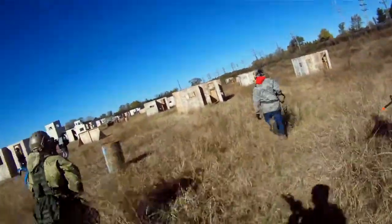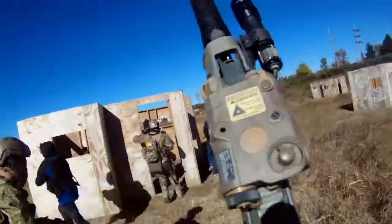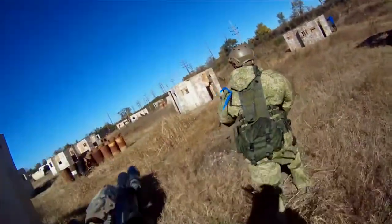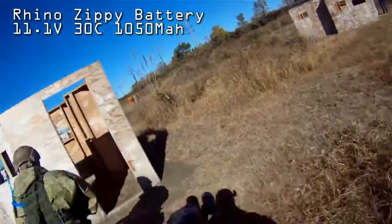Definitely had a good turnout here today. Here I am using my trusty Masada. I am running an 11.1 volt LiPo, kind of on the higher discharge rate — I think it's around 30 amps, I'll need to double check that.